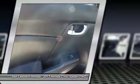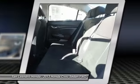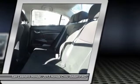Visit www.sanleandrahonda.com. The Used Honda Civic LX is also listed on Autotrader.com and Cars.com.